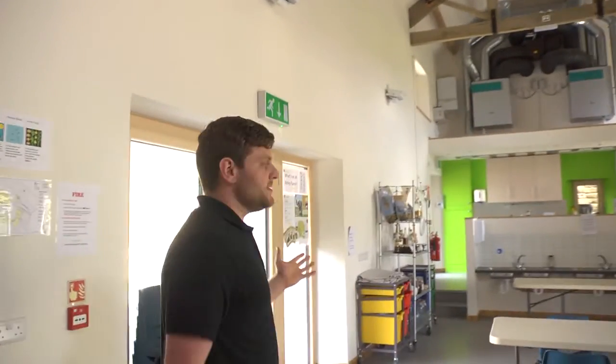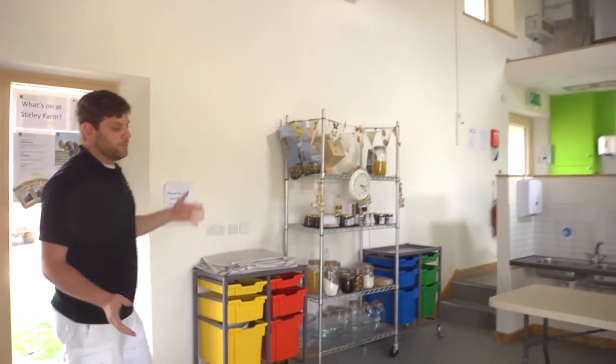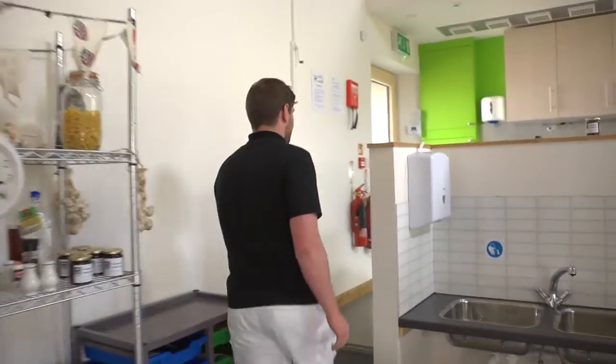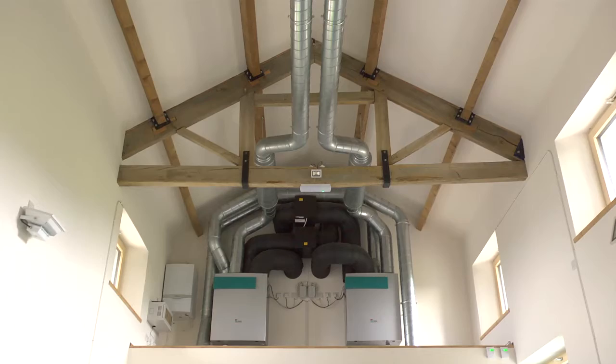This is the education space — this is where we bring the school children to learn how to cook the food from the garden outside. And this is the kitchen. As you can see it just looks like any normal building, apart from obviously all the ventilation equipment up on the top there.